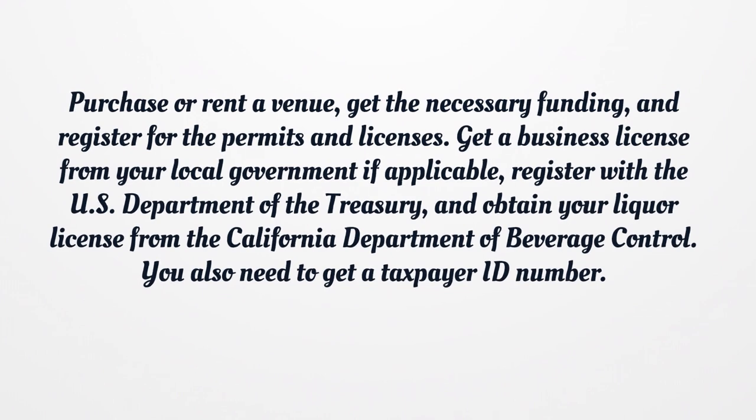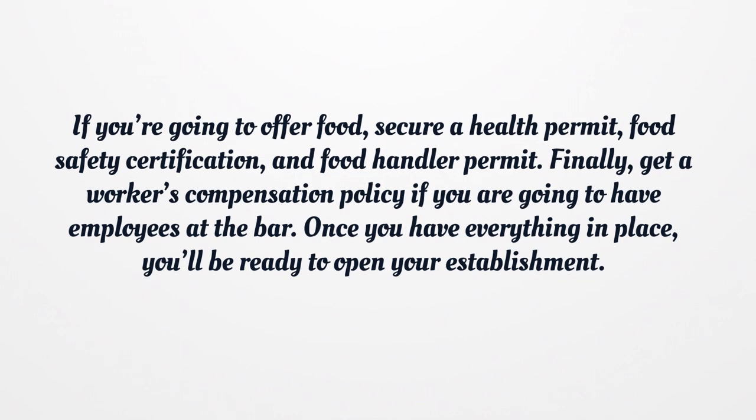Get a business license from your local government if applicable, register with the U.S. Department of the Treasury, and obtain your liquor license from the California Department of Beverage Control. You also need to get a taxpayer ID number. If you're going to offer food, secure a health permit, food safety certification, and food handler permit. Finally, get a workers' compensation policy if you are going to have employees at the bar. Once you have everything in place, you'll be ready to open your establishment.